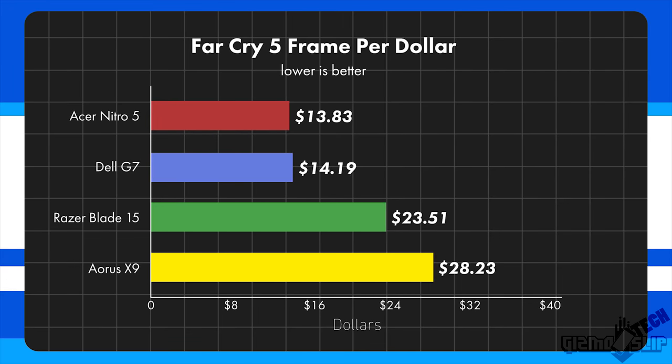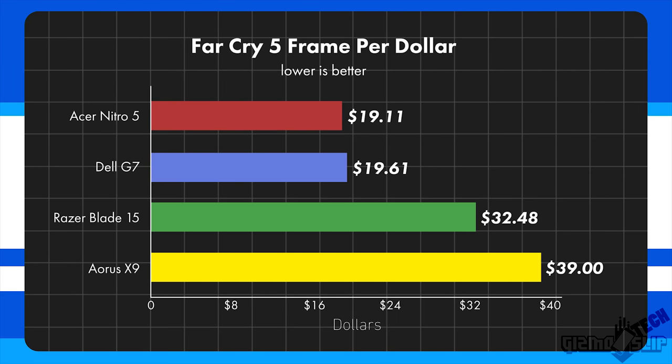Taking a look at the frames per dollar graph, the Nitro 5 and Dell G7 are both right around $19 per frame, while the Razer Blade 15 comes in at $32, and the Aorus X9 at a whopping $39. This just goes to show that if you want the maximum possible performance, you're going to have to pay that premium cost.